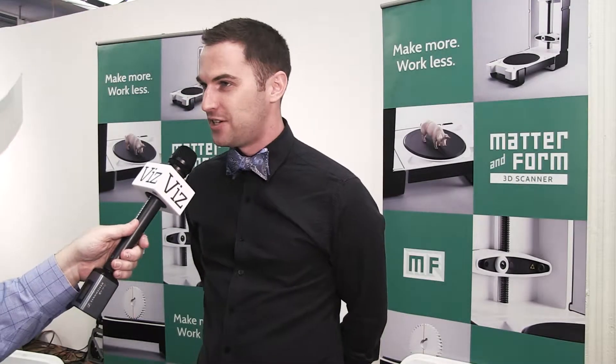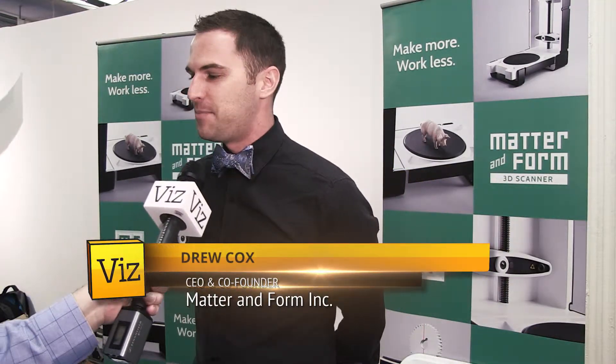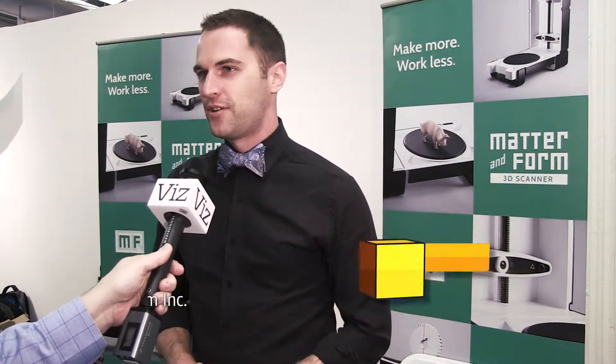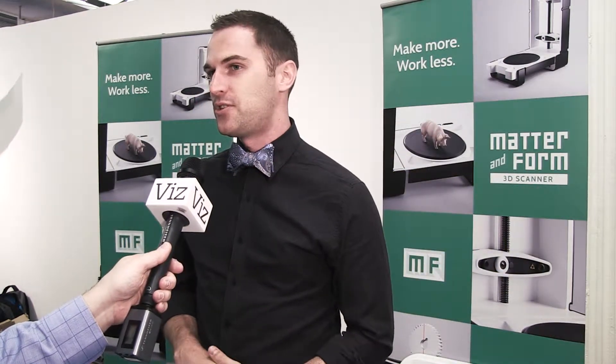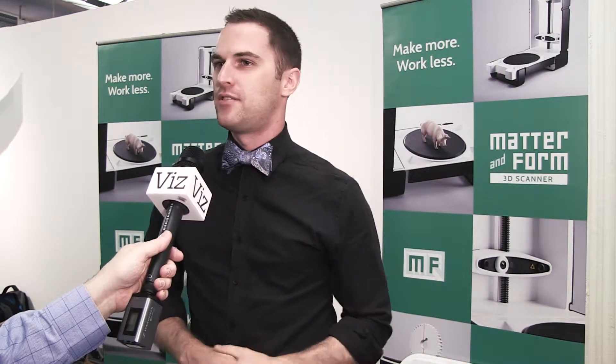My name is Drew Cox and I'm the CEO and co-founder of Matter and Form Incorporated. We make a three-dimensional scanner for the prosumer. It's a very simple device that allows you to take a real object and make a three-dimensional file from it that you can use to either print or use in an animation.